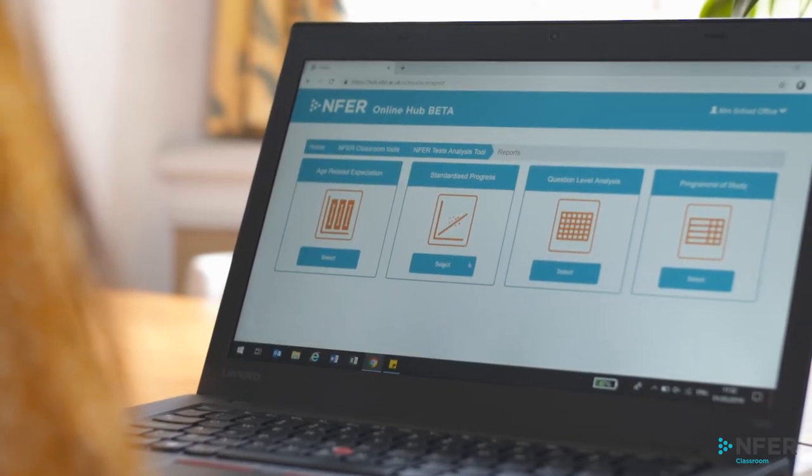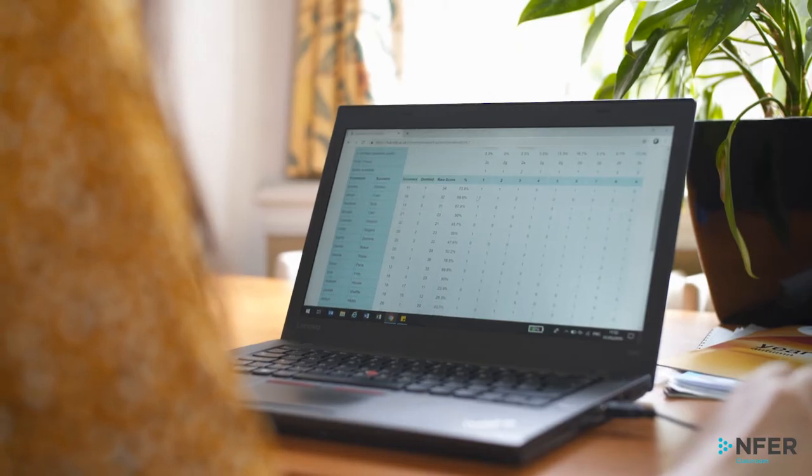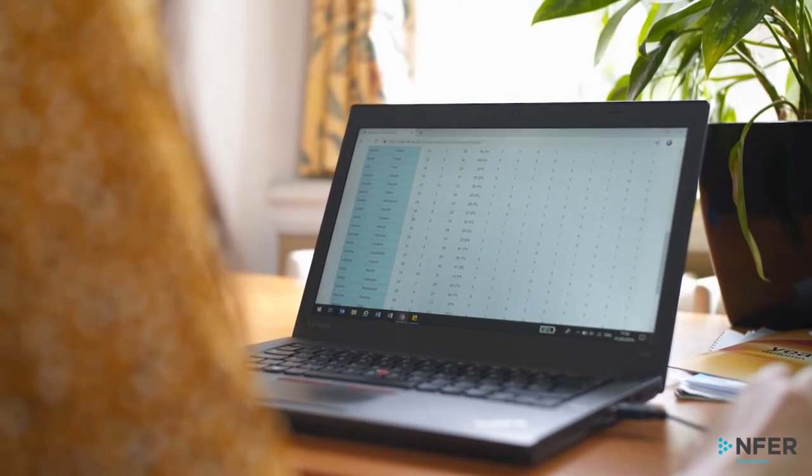Assessments are only as valuable as the information you gain from them and ideally should have minimum impact on teacher workload. As an NFER test school, you will benefit from free access to our time-saving analysis tool. This allows you to record pupils' marks from NFER tests in a quick and efficient online area and analyse your data at whole school, class or individual pupil level.